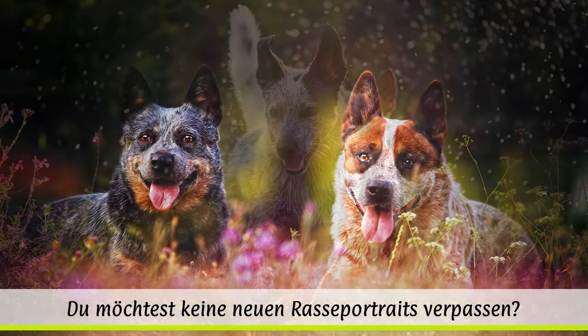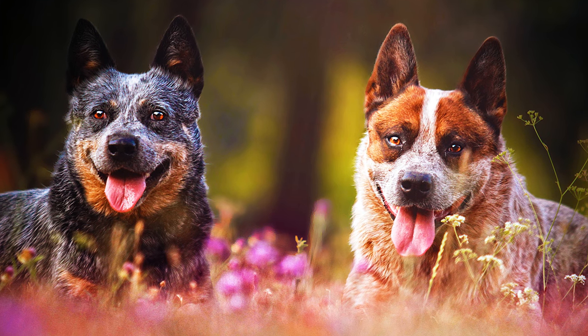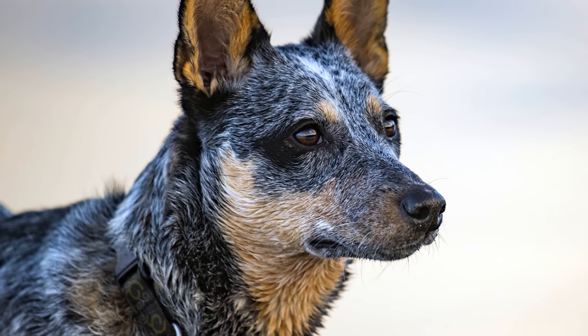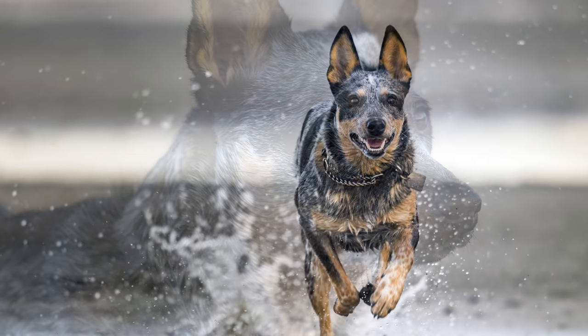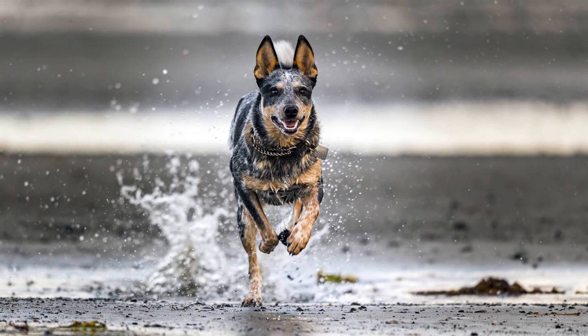Es gilt als sicher, dass auch der Australian Kelpie mit eingezüchtet wurde, während spätere Berichte, dass auch Dalmatiner und Bull Terrier eingekreuzt wurden, eher ins Reich der Anekdoten gehören. Fakt ist, dass bei der Zucht auf Arbeitsleistung und weniger auf Schönheit geachtet wurde. 1903 wurde der erste Standard für den australischen Cattle Dog verfasst.